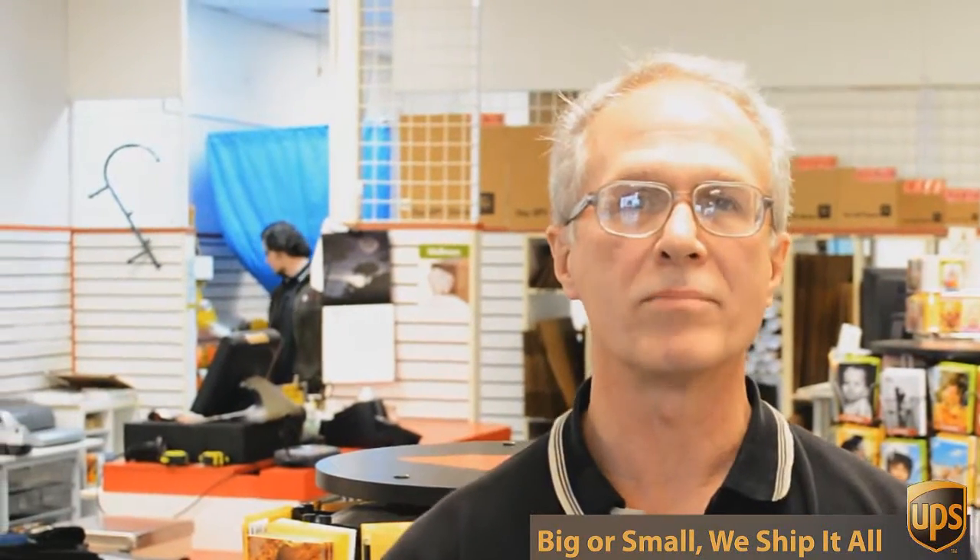If you look over here, you'll see we've got all sorts of shipping supplies, office supplies, and mailing supplies, and we can help you with pretty much any packing challenge you have — everything from a stamp or a certified return receipt letter all the way up to 800 pound crates going to England.